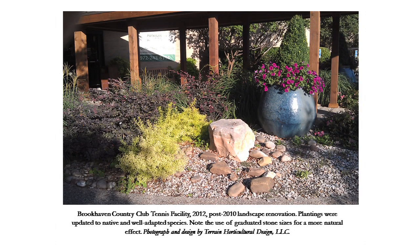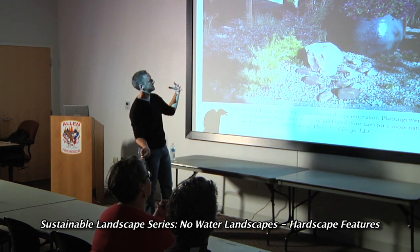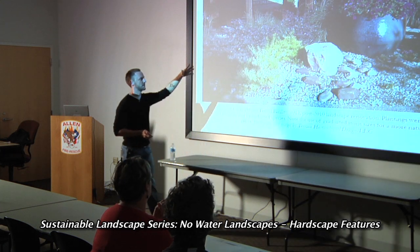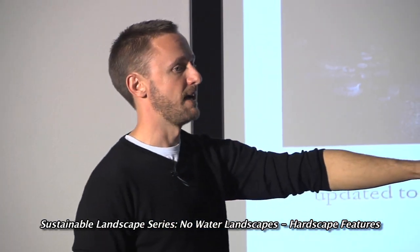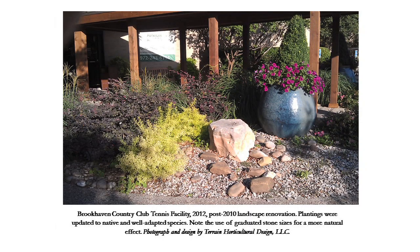Another space — sadly I don't have a before photo, but it illustrates my style. This was an annual color space with a wonky, tilting boxwood hedge. Somebody had plunked a boulder in it, which we actually kept and worked with. We reduced the planting space through the use of rock in keeping with the landscape style, invested in beautiful containers to provide structure and balance, and let those be the color space with seasonal color going into the pots and naturalized plantings behind.